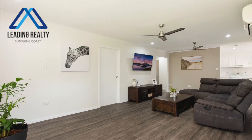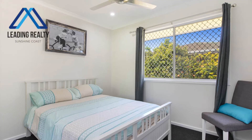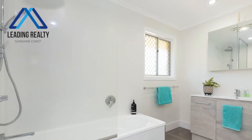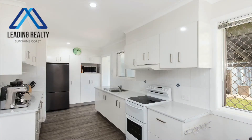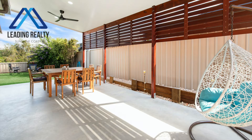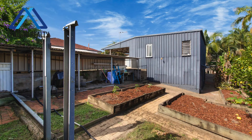Across a single level that's suitable for all ages and stages of life, the home has three bedrooms, a study, elegant modern bathroom, open plan living, galley-style kitchen, northeast facing front veranda, expansive wraparound patio at the side and rear, and a double carport plus double lock-up garage.